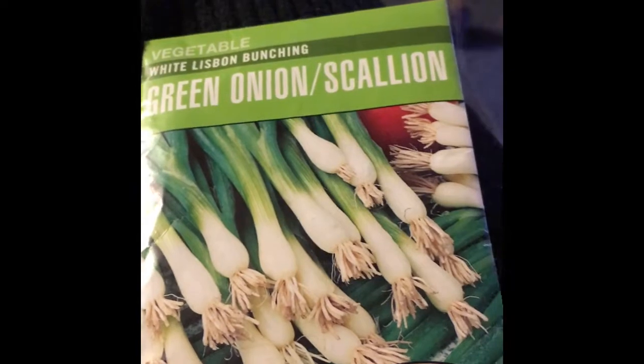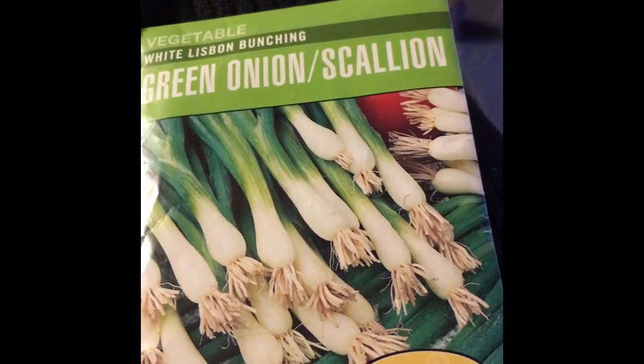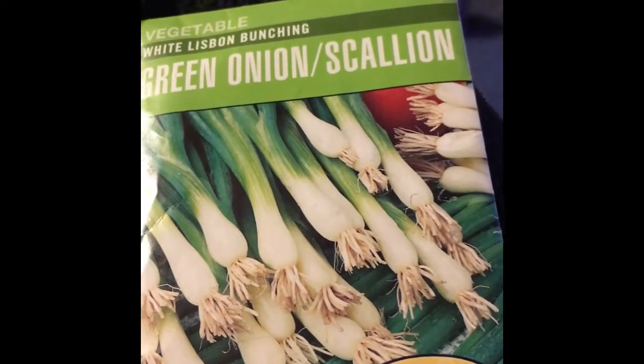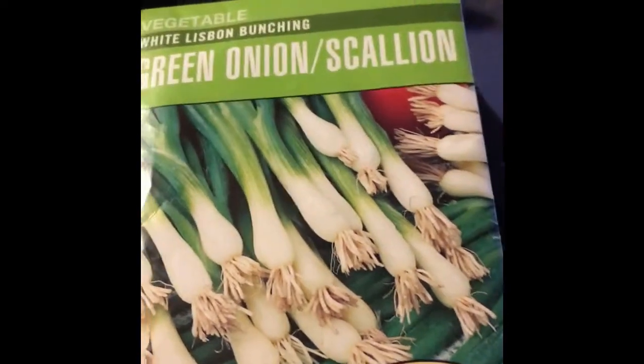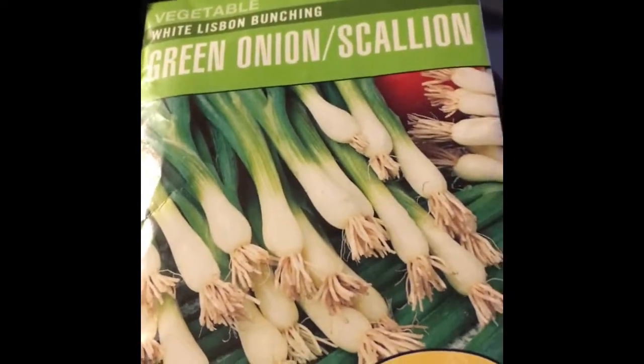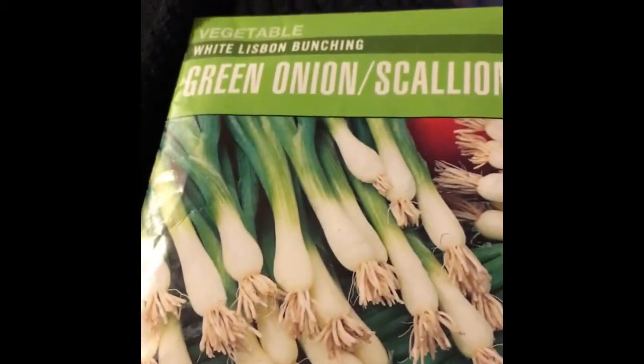I've always had a problem with the lens being dirty on my camera. I just looked at my camera and there was a little piece inside it — I guess it was inside since I got my phone, which is almost two years ago. So I'm going to just redo this part and upload this part.